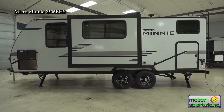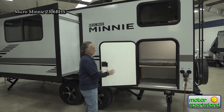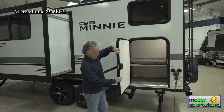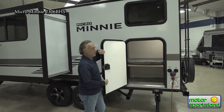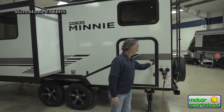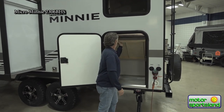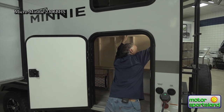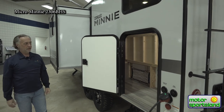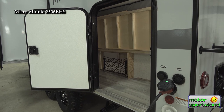A unique feature to Winnebago bunk bed style trailers in the Micro Mini series is this side door for extra storage. Again, it's a nice thick insulated door to keep whoever's sleeping in that bunk bed warm, with a slam latch. What's really nice is you can take the bunk, flip it up, and now you've doubled that storage compartment. You could fit bikes, a big barbecue, coolers, all kinds of gear in there.